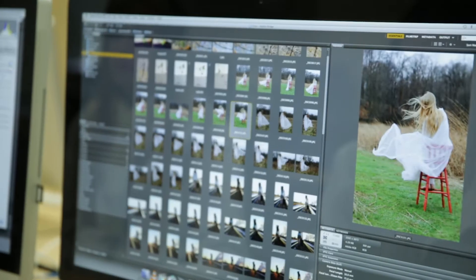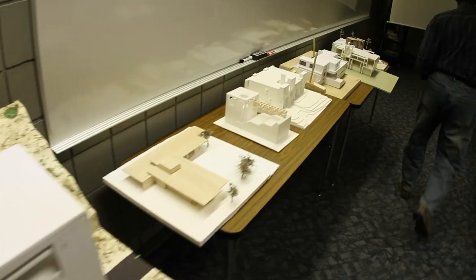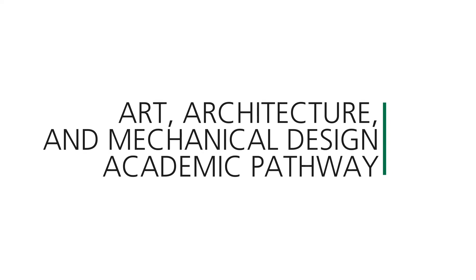Make and create a career in graphic design, mechanical or architectural design, photography, or fine arts. At GRCC, one of our 10 academic pathways is designed for you to explore careers in art, architecture, and mechanical design.